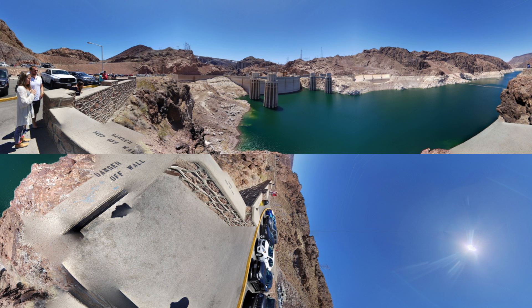A reservoir is an artificial lake. Can you see the still water on the other side of the dam? It's actually supposed to be the Colorado River, but since the Hoover Dam was built, this part of the river doesn't flow anymore and so that water is actually an artificial lake or a reservoir. This lake is called Lake Mead.